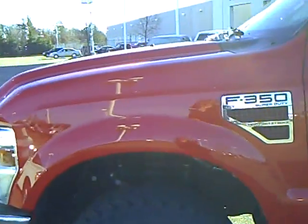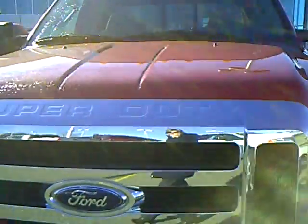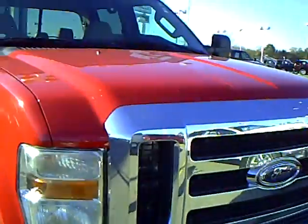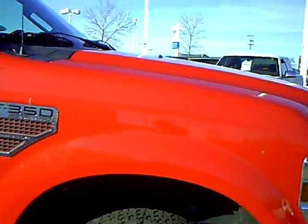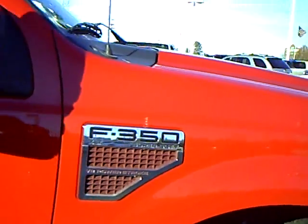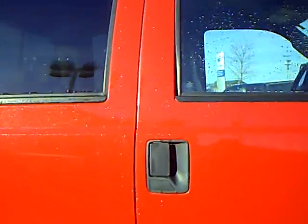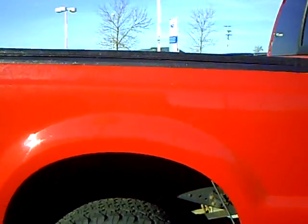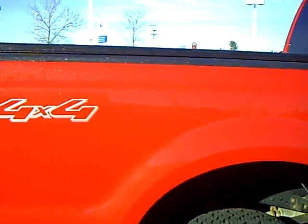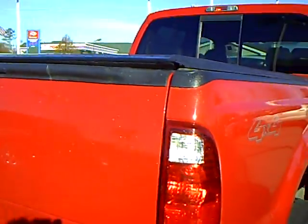This is Marilyn Kramer from Mills Ford in Brainerd Baxter, Minnesota. Right now we're looking at a beautiful 2008 F350 Ford Super Duty, red in color. It has the 6.4 diesel engine in it. It is a crew cab, has the full four doors. It has a short box. The stock number is 1U090378. The miles on this truck are 42,400 plus.